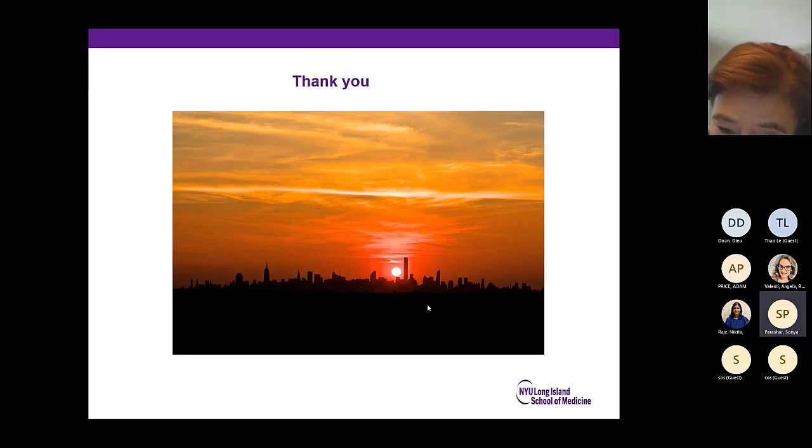Any other questions? All is pretty quiet on our end. We appreciate it — giving you back 10 minutes of your time. We'll see you at the college too. Thanks for the invite.